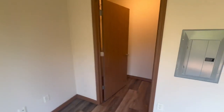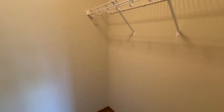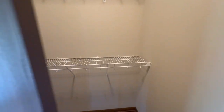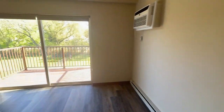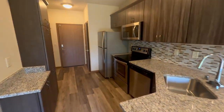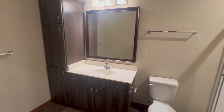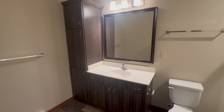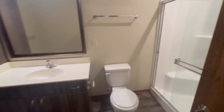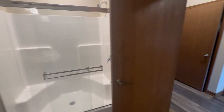You will also find a large walk-in closet for lots of additional storage. And into your spacious bathroom — large vanity, lots of additional cabinet space, and a beautiful shower stall with glass shower doors.